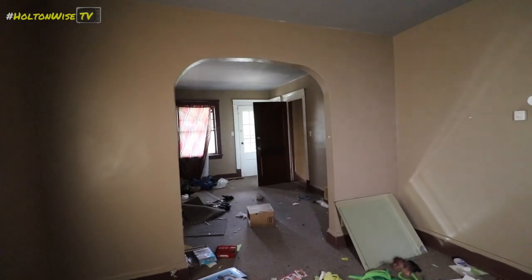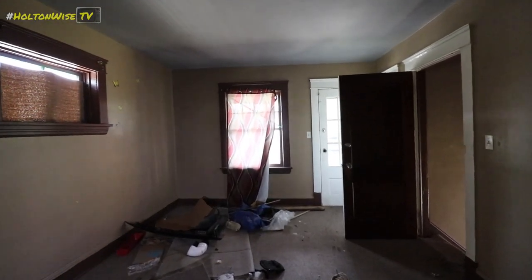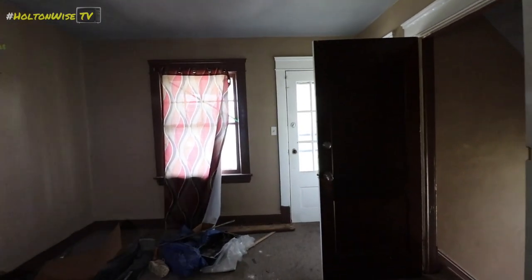So much shit in this shithole house. You know, some of my best tenants are crackheads. Some of my worst tenants are crackheads.